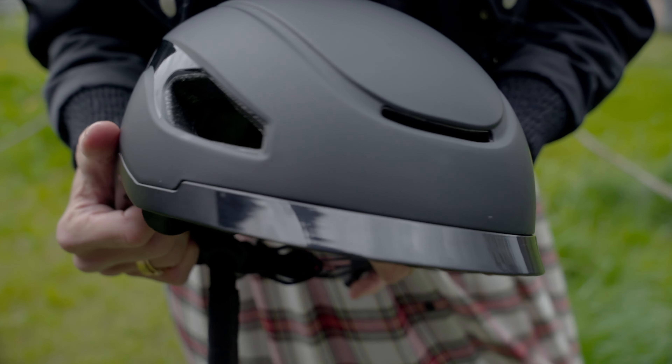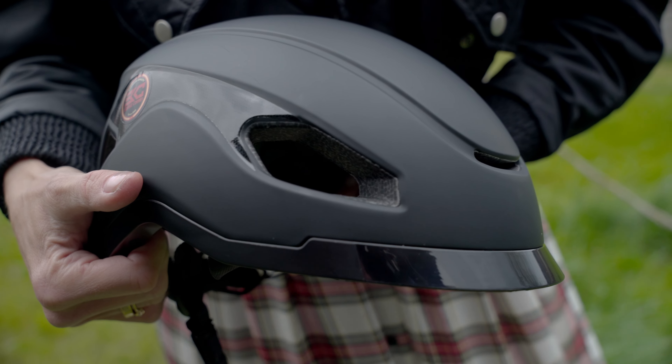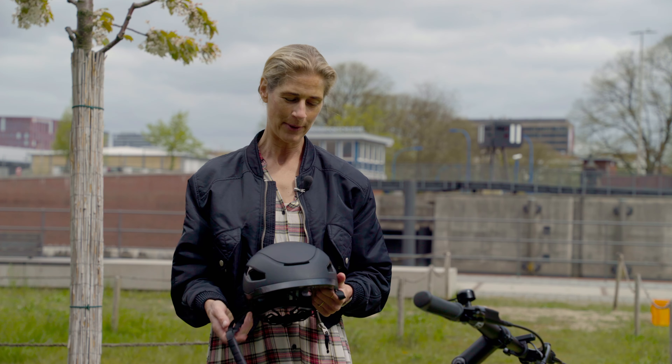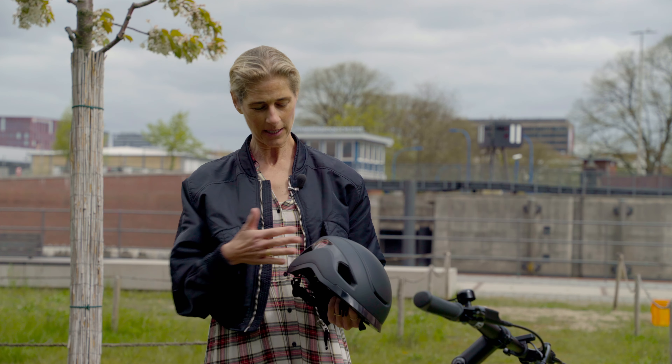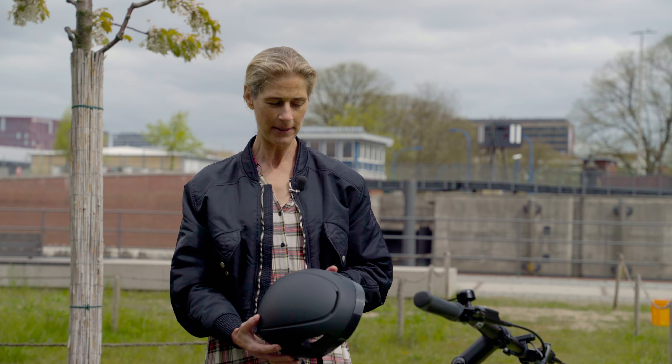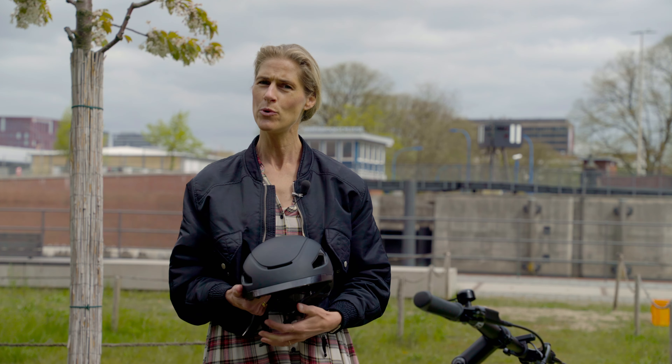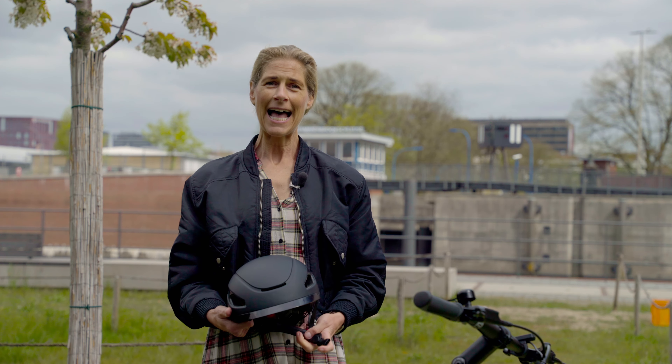It also has this little visor here that protects your head when it's raining a bit — I'm not sure if it also helps when the sun is shining, but I really like the design. It's super classy, super chic, super simple. It looks a bit futuristic, but not too fancy. With this helmet you can really feel the heritage of Basecamp as a brand — they really want you to look cool, feel good, and have a secure ride.